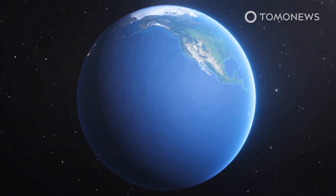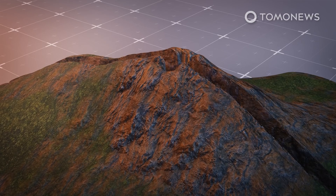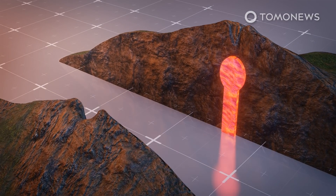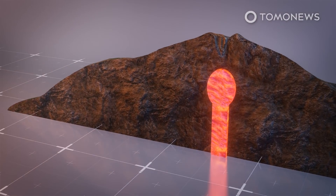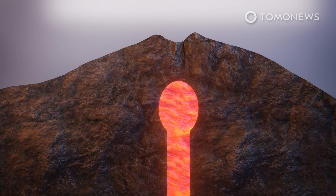New data has revealed more about what might set off eruptions at the world's largest volcano. In a study published in Nature Scientific Reports, researchers at the Rosenthal School of Marine and Atmospheric Science at the University of Miami modeled movements inside the Mauna Loa volcano in Hawaii.